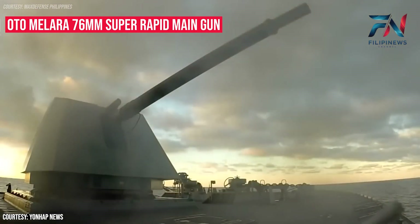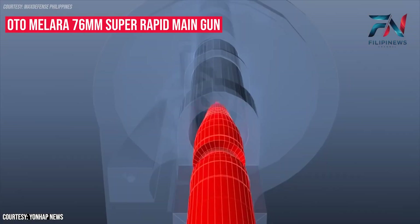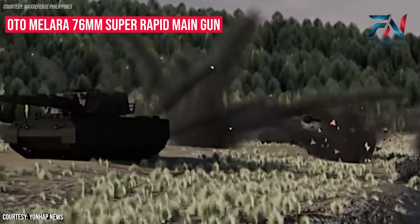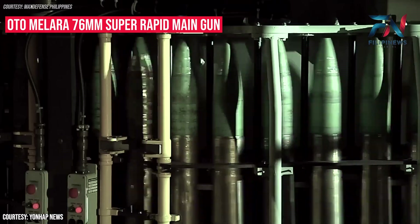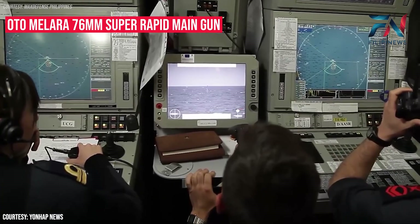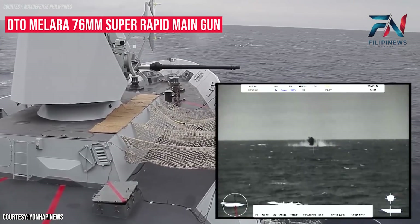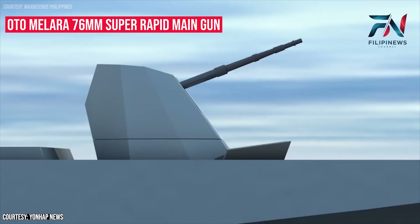The OtoMelara 76mm Super Rapid Main Gun, positioned as the primary armament, offers rapid-fire capabilities essential for both surface and air targets. The OtoMelara 76mm gun, marketed as the OTO 76/62 gun mount, is a naval autocannon built and designed by the Italian defense company OtoMelara. It is based on the OtoMelara 76/62C and evolved toward the 76/62SR and 76/62 Strales. The system is compact enough to be installed on relatively small warships. Its high rate of fire and the availability of several types of ammunition make it capable of short-range anti-missile point defense, anti-aircraft, anti-surface, and ground support.